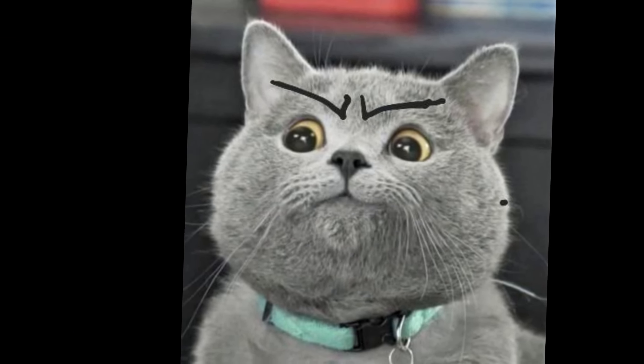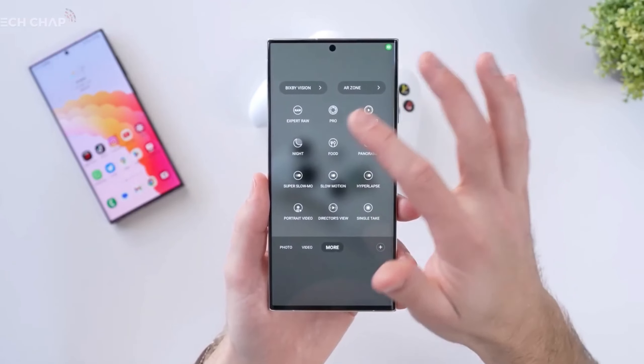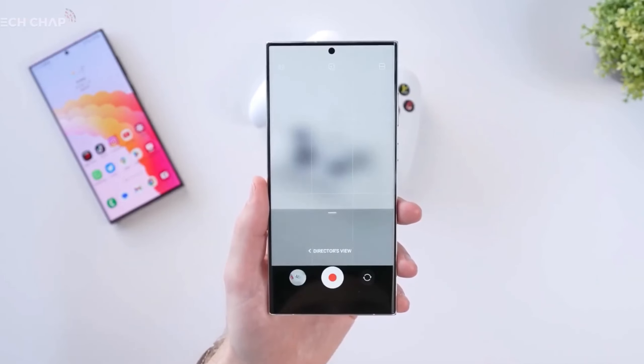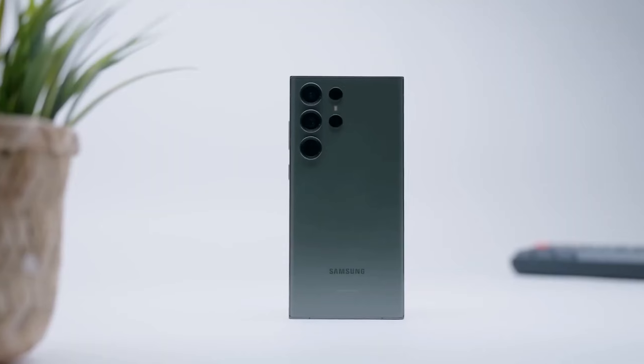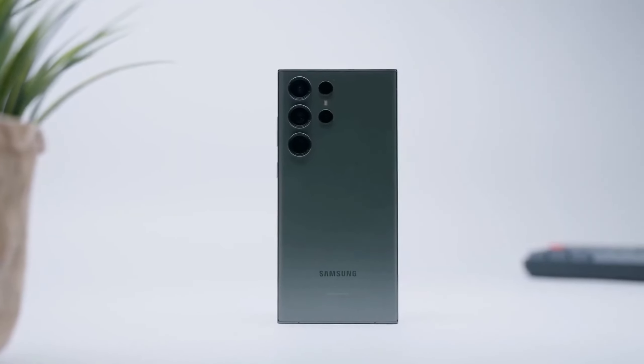But that's not all. The cat, always on the prowl for the juiciest tech tidbits, reveals that the new displays will sport slimmer bezels, thanks to Ice Universe's unwavering quest for perfection. Your eyes will be glued to these sleek and immersive screens, leaving you utterly captivated.